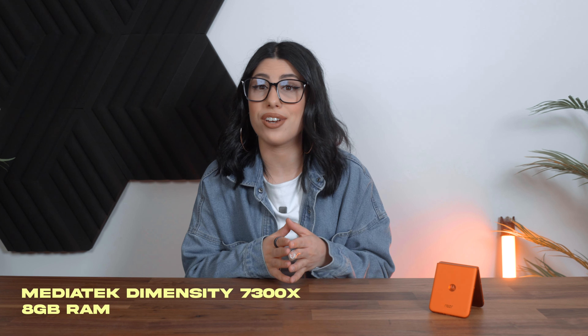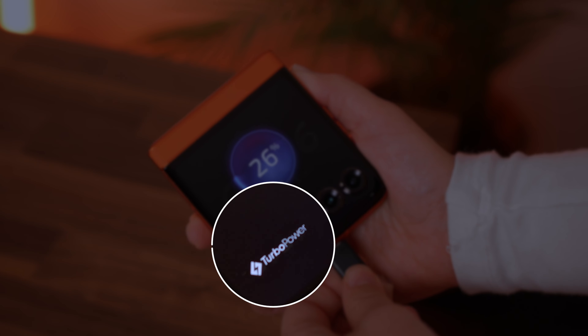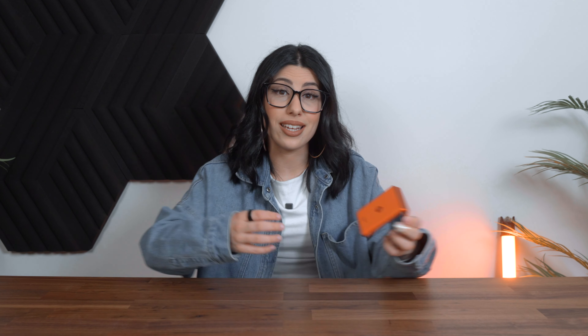It has a MediaTek Dimensity 7300X processor, 8 gigabytes of RAM, and this specific model is the 256GB option. It also has 4 gigabytes of RAM boost, a 4200mAh battery, and supports TurboPower charging for a faster charge. But the best part is it's incredibly light — it only weighs roughly 188 grams.